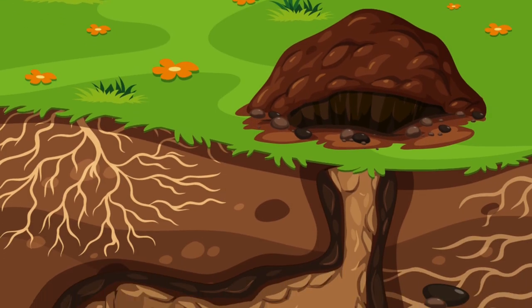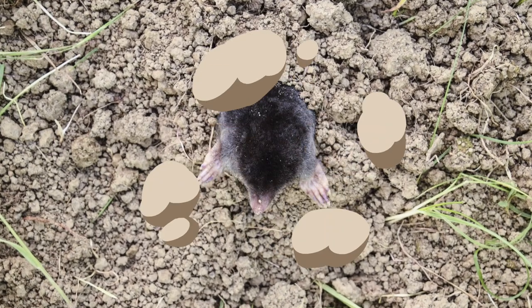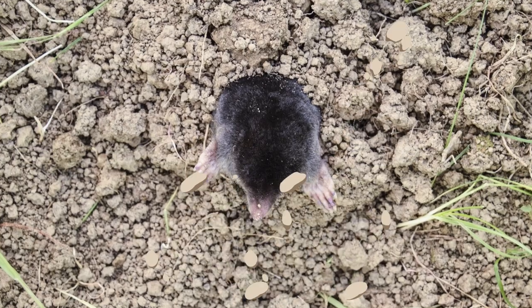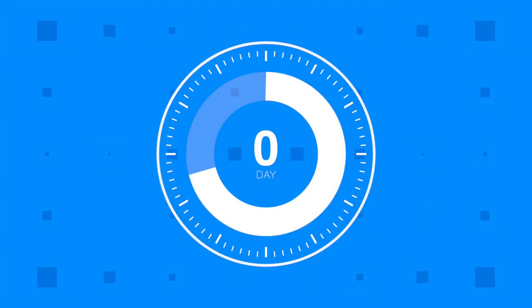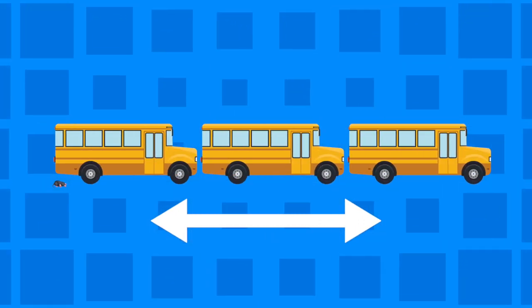These animals spend most of their lives underground, building their own tunnel systems. Preferring to stay in their burrows, they use their time adding to their systems. In a day, they can dig 20 to 30 meters of tunnel — that's about as long as three school buses.